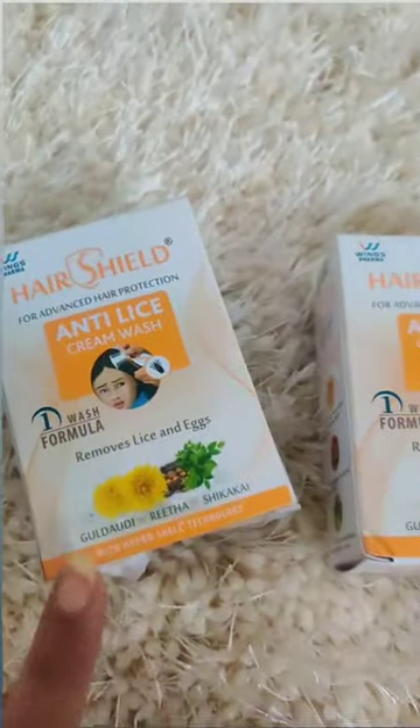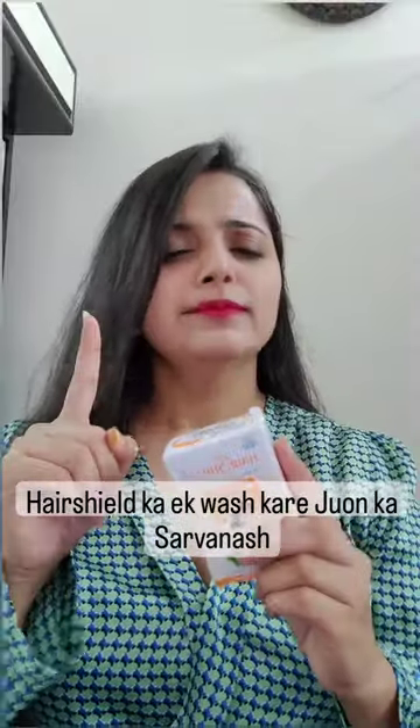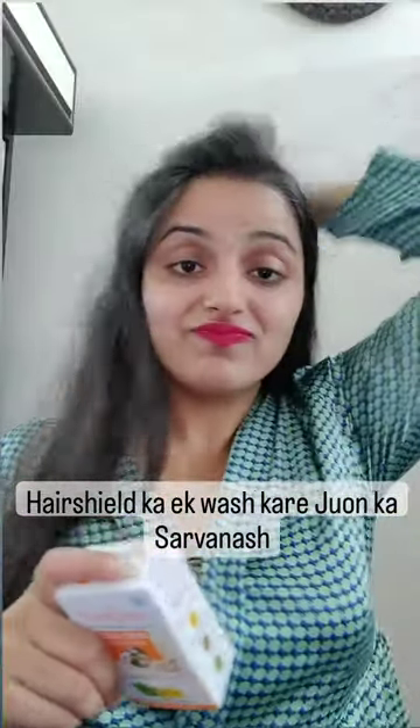It also includes Galtori, Rita, and Sheikakai. Do one wash with Shield and get rid of lice completely.